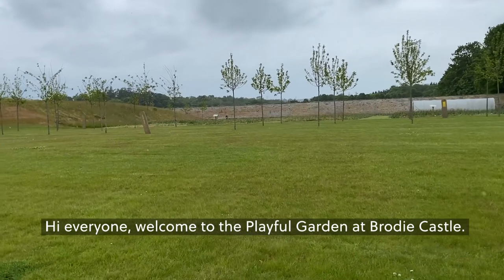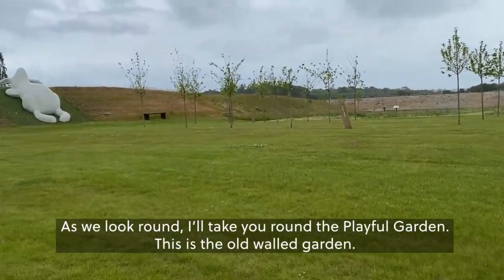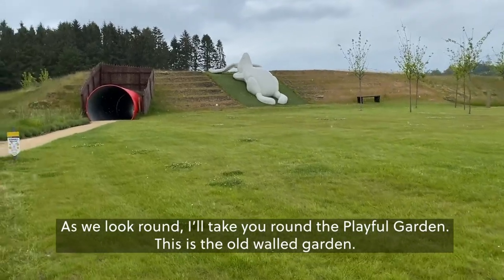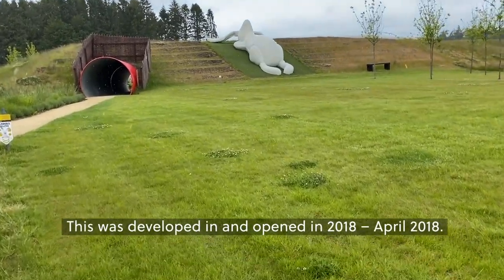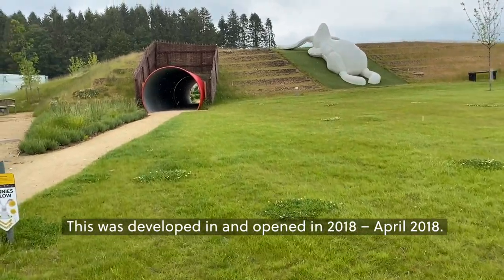Hi everyone, welcome to the Playful Garden at Brodie Castle. As we look around I'll take you around the Playful Garden. This is the old wall garden. This was developed and opened in April 2018.